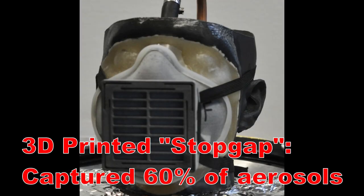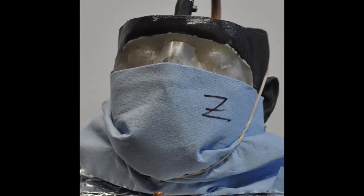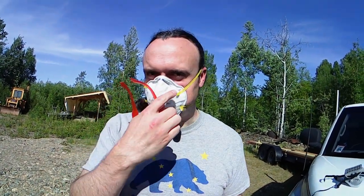A 3D printed mask with just a paper towel filter actually captures 60% of the aerosols, and that's true for the StopGap mask or my Alaska MicroMask. Even a bandana works pretty well — not only stopping droplets, but 30% of the aerosols, if you can get it tight around your face. Every mask we tested was better than nothing.